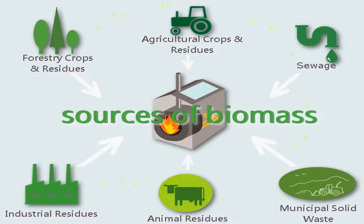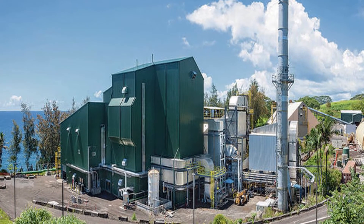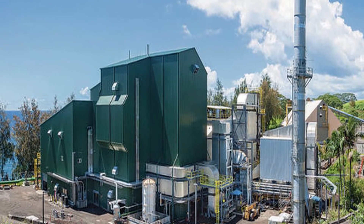Biomass is plant based materials such as wood, wood residues, energy crops, agricultural residues, and waste from industry, farms, and households. The biomass materials are converted into biomass energy, or biofuel.